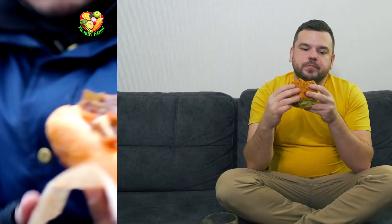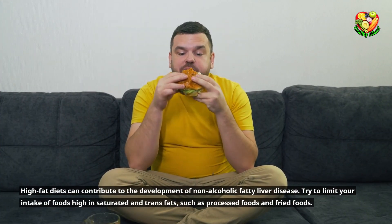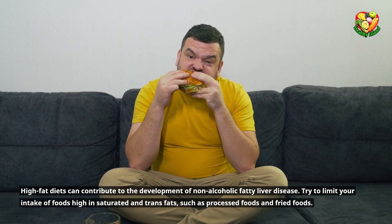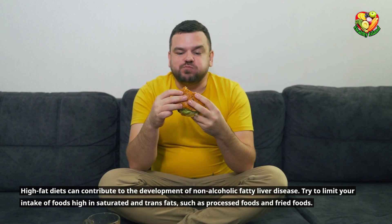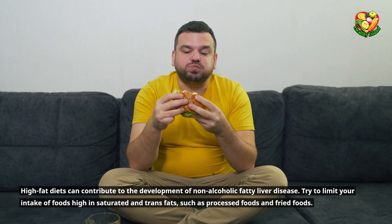Avoid high-fat diets. High-fat diets can contribute to the development of non-alcoholic fatty liver disease. Try to limit your intake of foods high in saturated and trans fats, such as processed foods and fried foods.